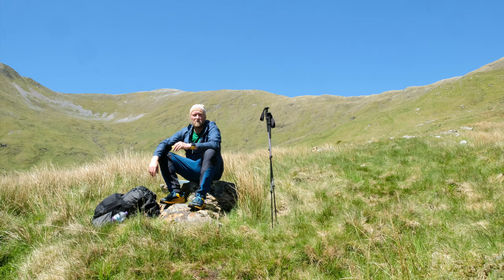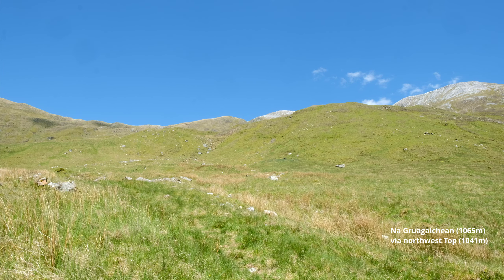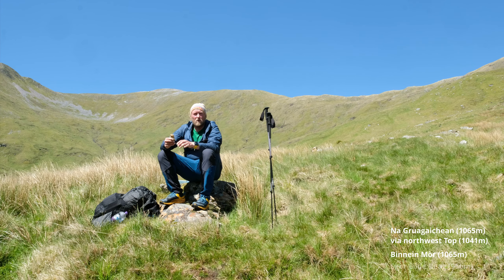Hi folks, we are today out for a wild camp here in the Mamores. Today we are heading up for two Munros. The first Munro is Narkochain, I think it's called, but we are going first to the north-west top, which is a grassy one over here, and then we are heading up to the top, and then on a ridge line to Binnein Mhor, and then we are going down in the direction of Skoilid Mhor, and then we look for a wild camp spot, and I have just something in mind for photography.